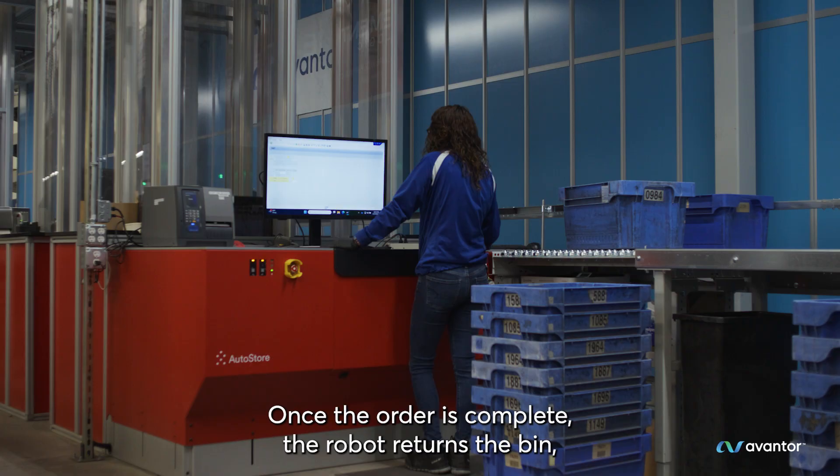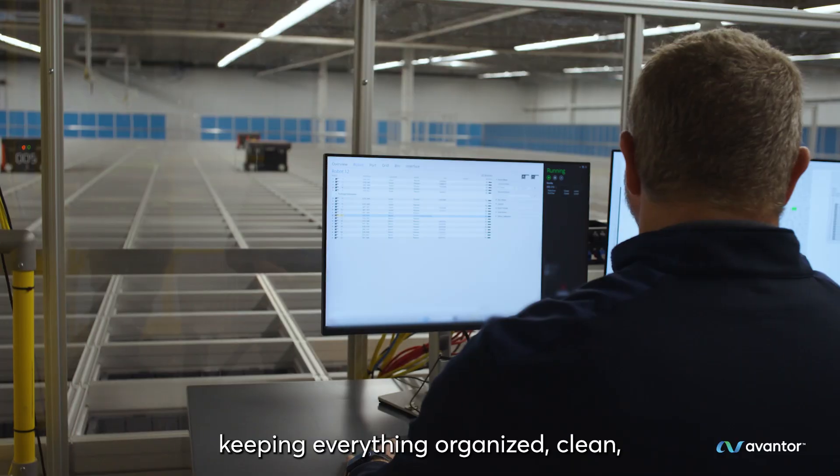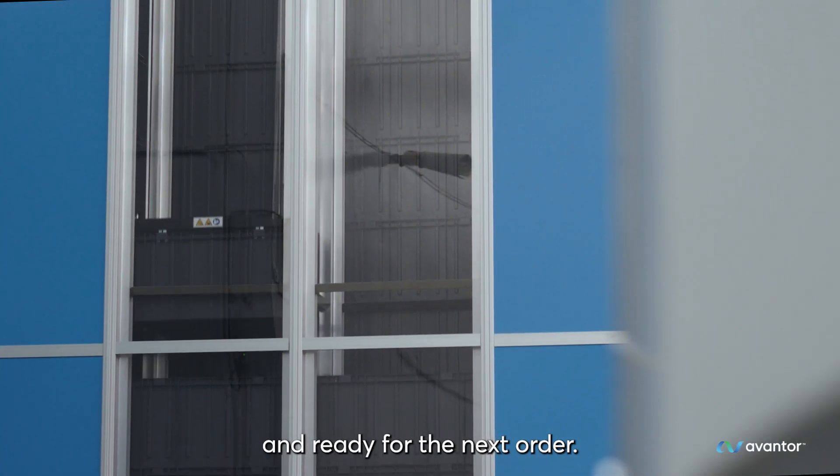Once the order is complete, the robot returns the bin, keeping everything organized, clean, and ready for the next order.